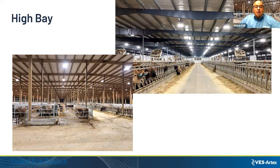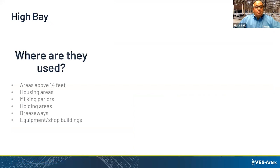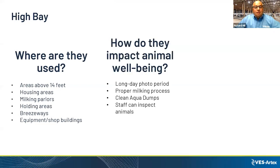High bays are used in areas over 14 feet — housing areas, milking parlors, holding areas, breezeways, shop buildings. Benefits include enabling the long day photometric period, proper milking process, cleaning water troughs, and allowing staff to safely check for animals that are lame or sick.